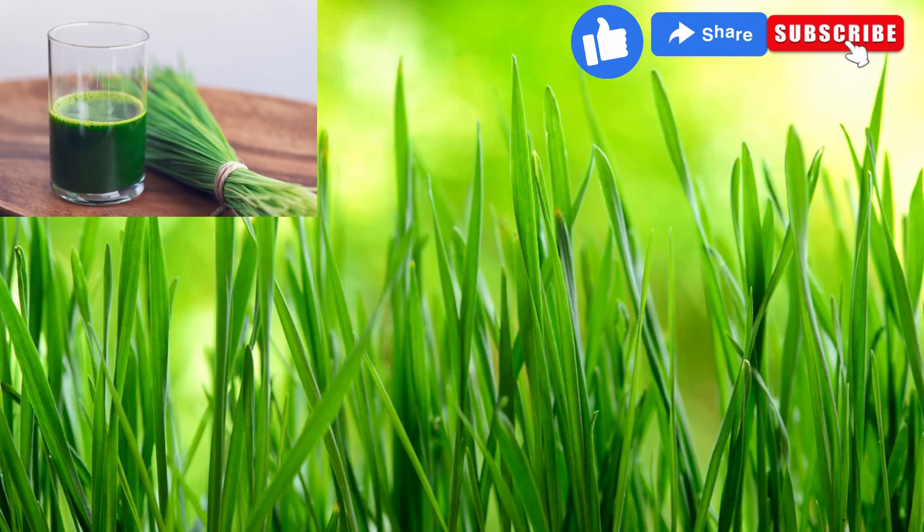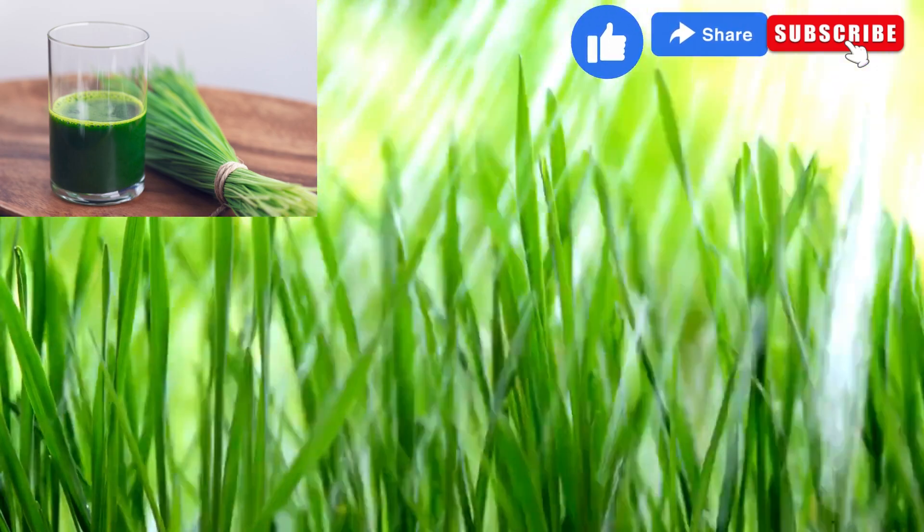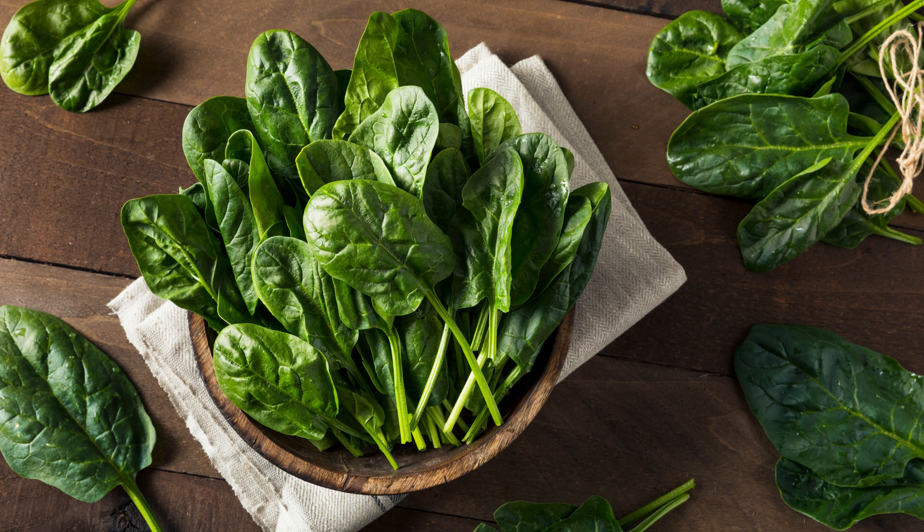Moving on, we have wheatgrass juice. This detoxifying elixir aids digestion and promotes healthy skin. And don't forget about kale and spinach smoothie — these leafy greens are rich in iron and calcium, making them essential for strong bones and vibrant health.